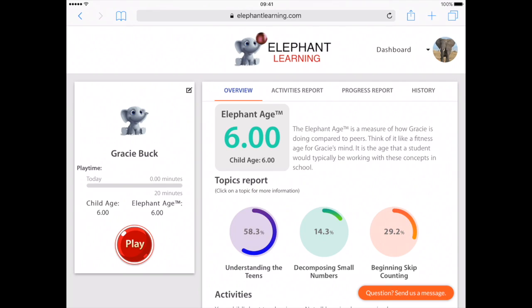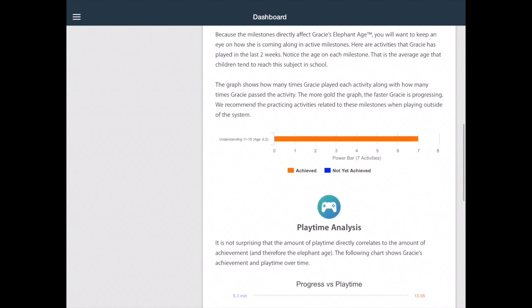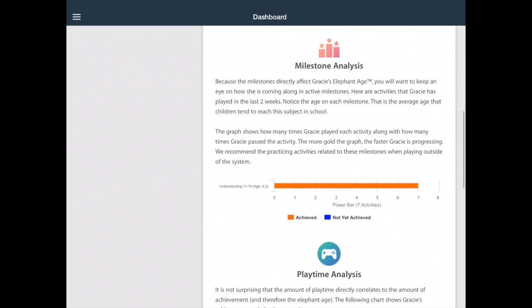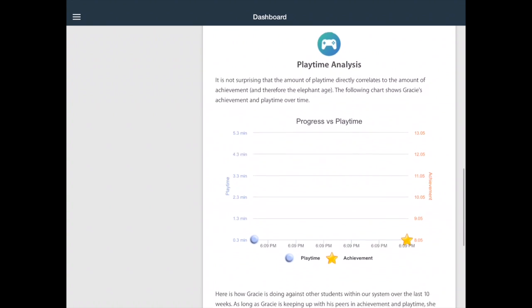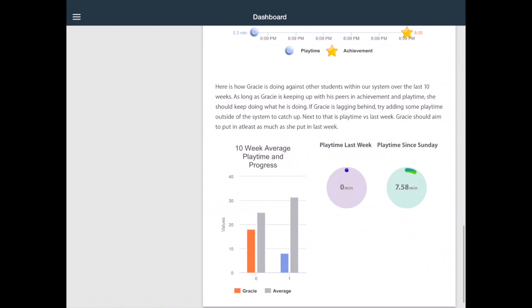On returning to the dashboard, the parent can see the progress of their child via the progress report and their playtime activity. This is an invaluable insight into their progress. As a fast-progressing, tailored maths application, this is by far one of the best out there and comes highly recommended by the Educational App Store.